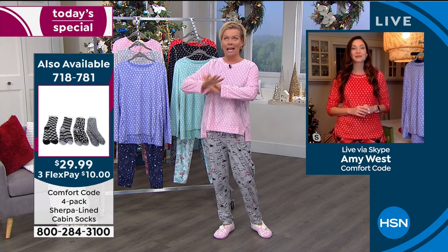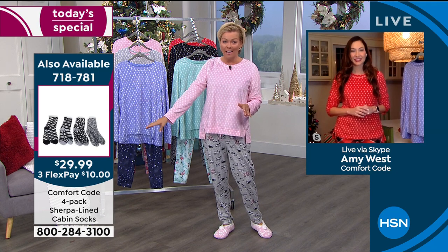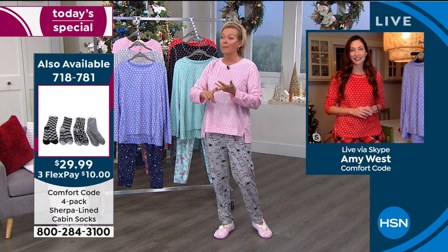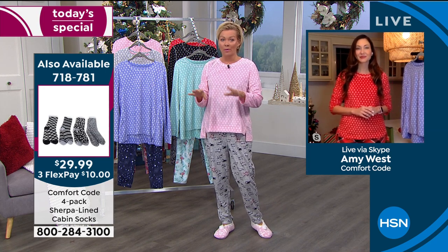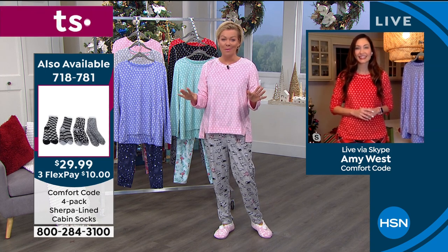Already very popular — I had a feeling this would be. On the side of the screen you're going to see the cabin socks. Those are like a perennial favorite — a four pack for $29.99. We've got four choices: a dusty pink, a brighter pink, a blue and a black combination. Those are like iconic gifts from Comfort Code by Cuddle Duds.